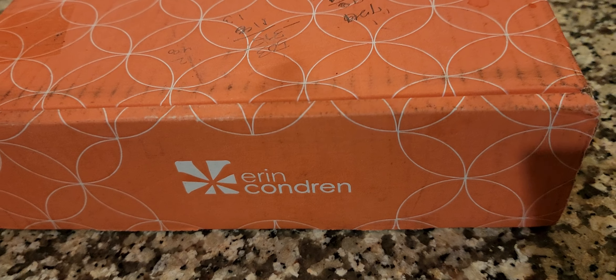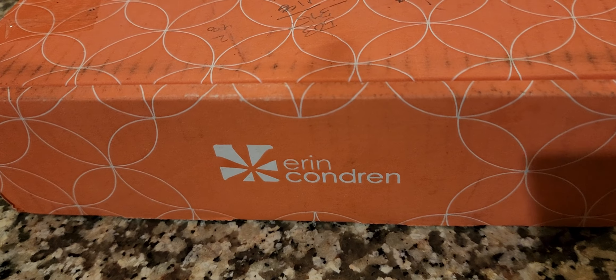Hey everyone, it's been a long time since I posted a video and I am excited to unbox this Erin Condren Planner.